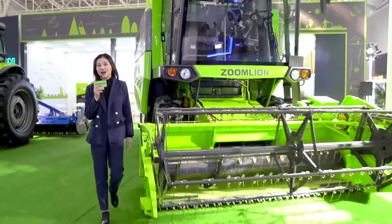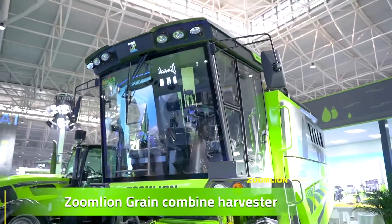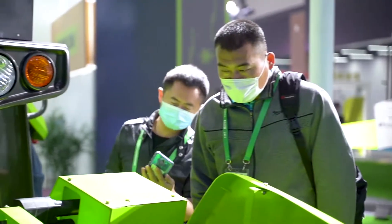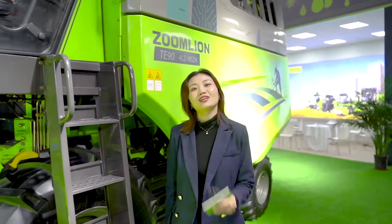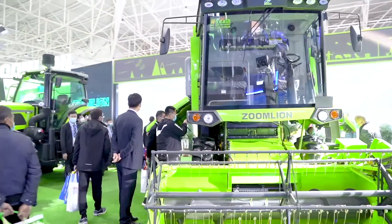Please look at the brilliant harvester in front of you. I'm sure you are attracted by its perfect appearance. Of course, it's not persuasive to judge it just from the outside.